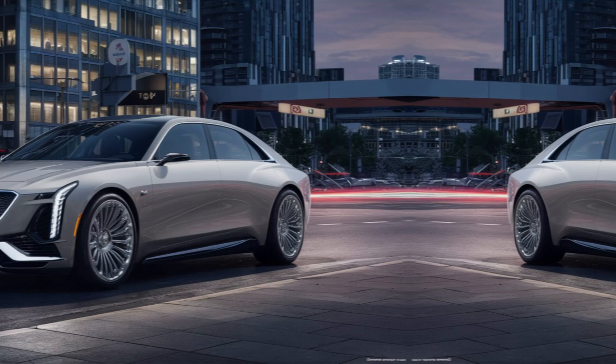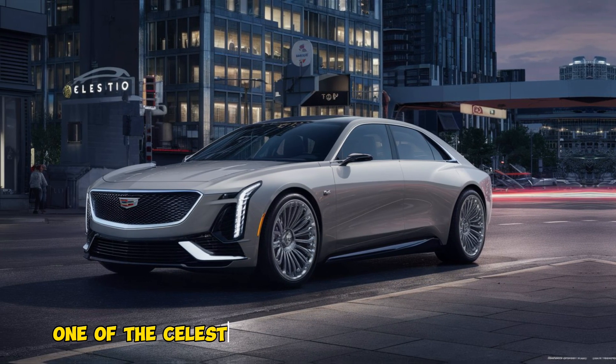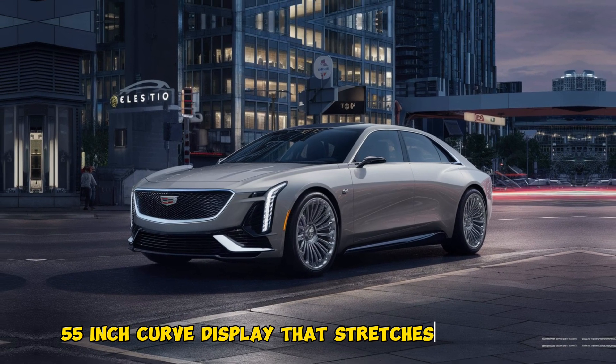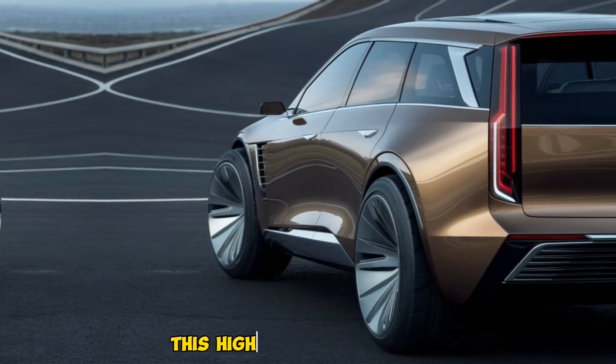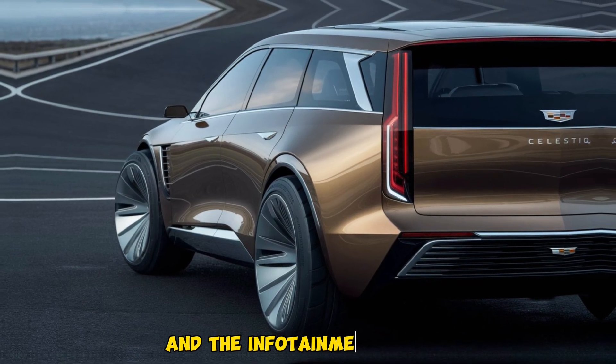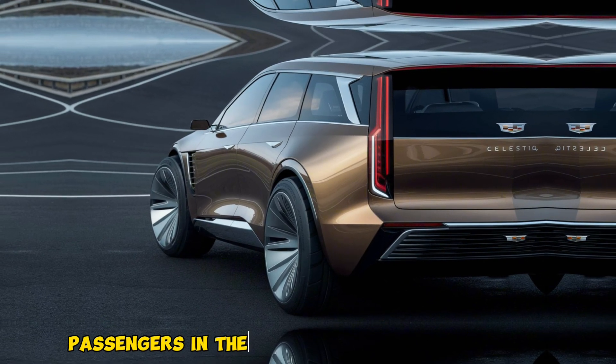One of the Celestiq's most striking features is its massive 55-inch curved display that stretches across the dashboard. This high-resolution display integrates the driver's instrument cluster and the infotainment system. Passengers in the back won't be left out either, as they'll have their own screens for entertainment.